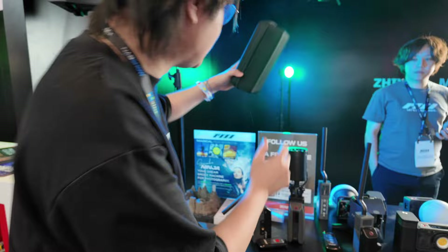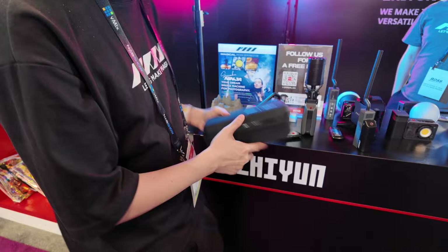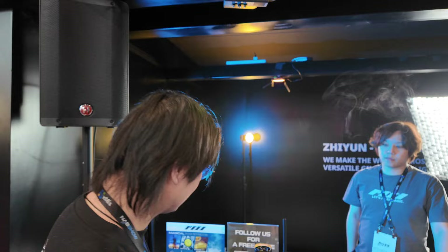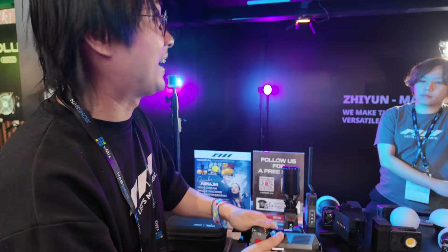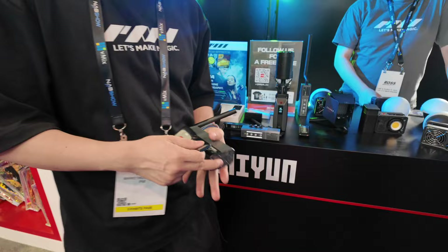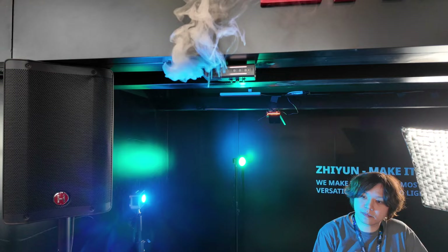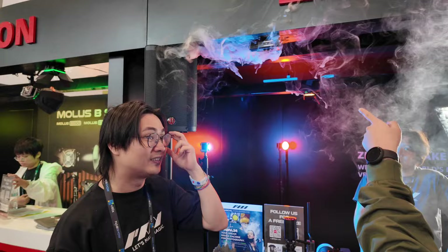With the full kit you get a remote, a case, a bottle of liquid, and a magnetic mount. You can attach and detach it magnetically and trigger the smoke with the remote. They also showed a dry ice mode — you can do dry ice directly on the machine itself. That's amazing and pretty cheap really. I'm trying to talk them into sending me one to review.